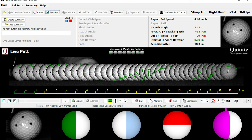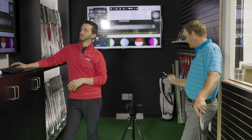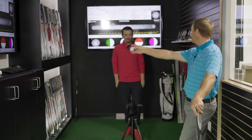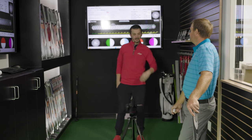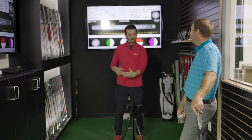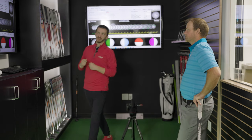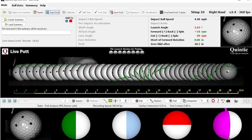That stayed consistent. I felt like a good stroke, but once again there's hook spin there. Standing behind you, it looks like you're taking it back slightly outside. And the face — you're trying to pinch it closed to prevent the miss to the right. It's almost that outside-in pull, a double-cross, that looks like what's happening. The two big issues that have shown their colors already are following suit again: high launch angle and more hook spin than we'd like to see.